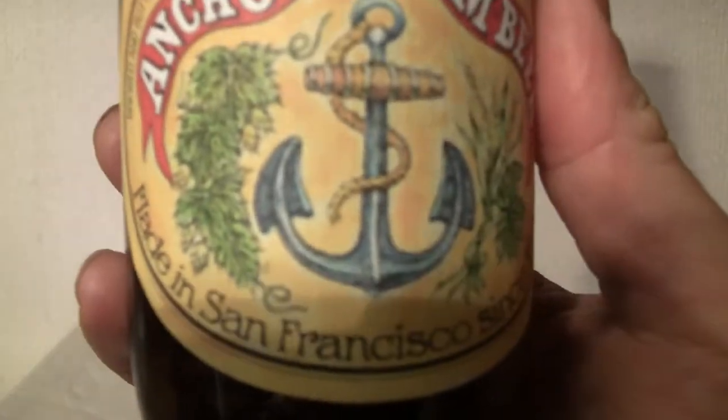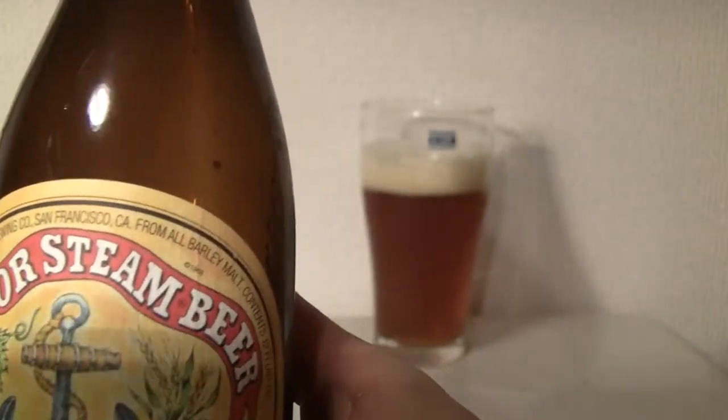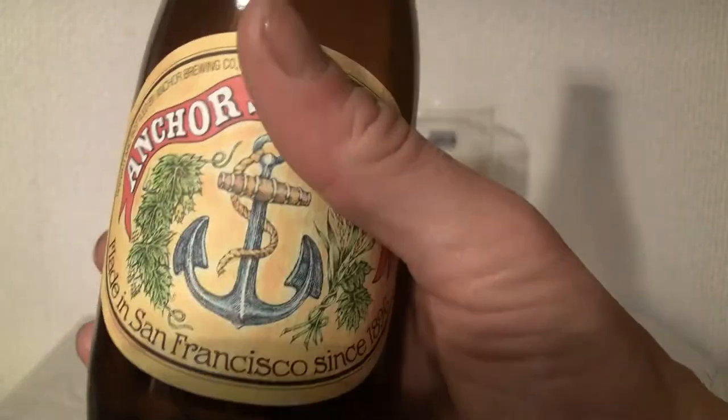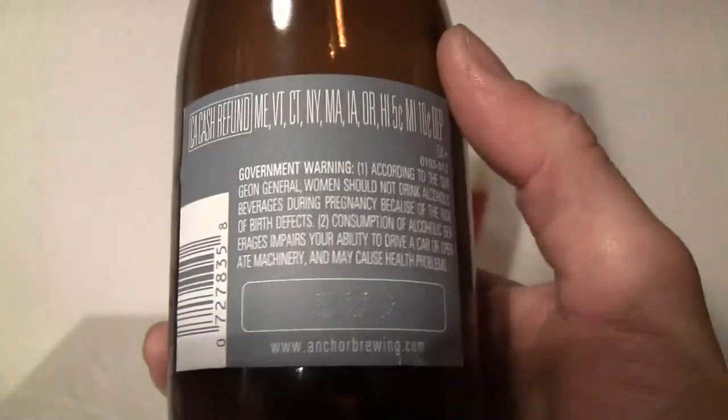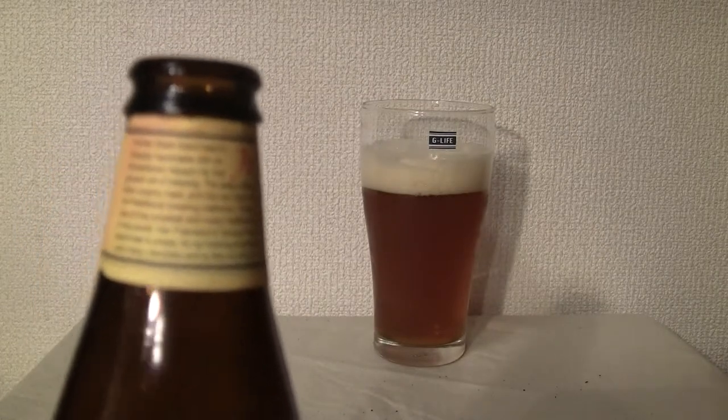As you can see, made in San Francisco since 1896, yada yada yada, bottled by the Anchor Brewing Company — Anchor Steam Beer. There's an Anchor. 4.9%. Not much here, and there is the life history if you really want to read that and if you can.